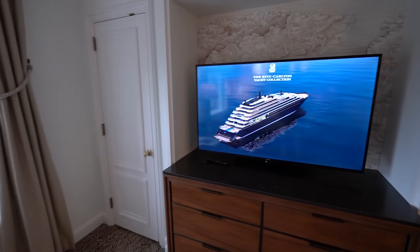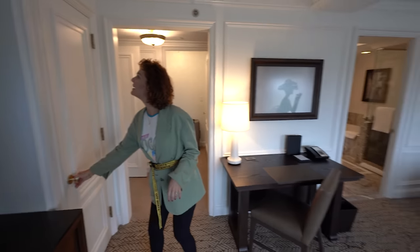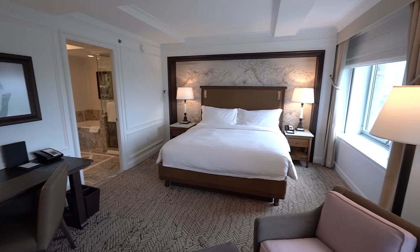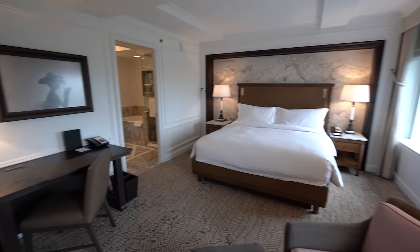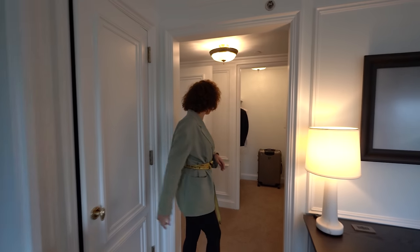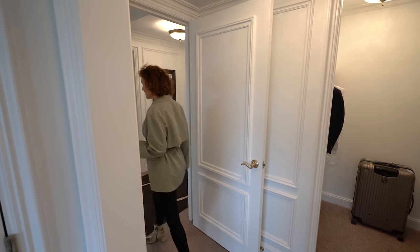Oh, the Ritz-Carlton Yacht Collection! Maybe we can go with that one. Save the closet! This is so Parisian style! We need to do a recap right now.